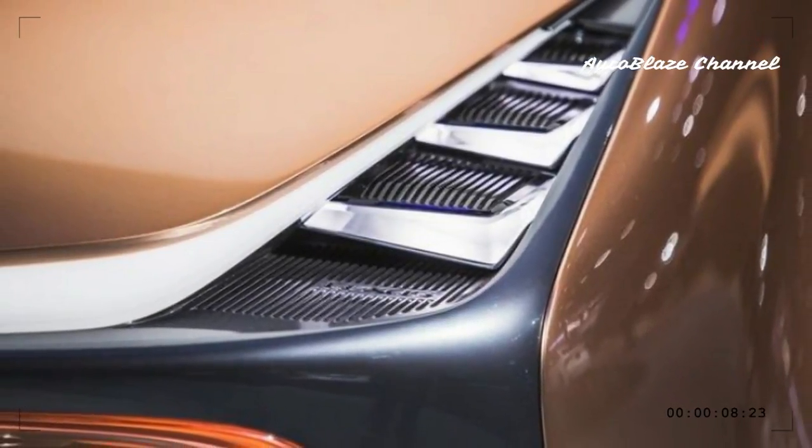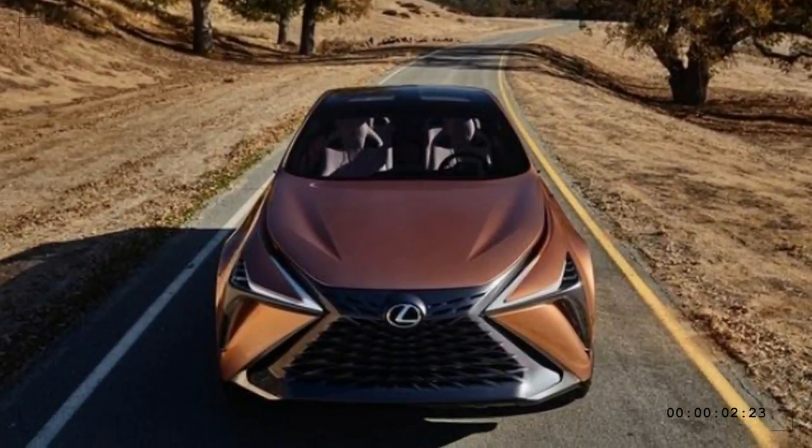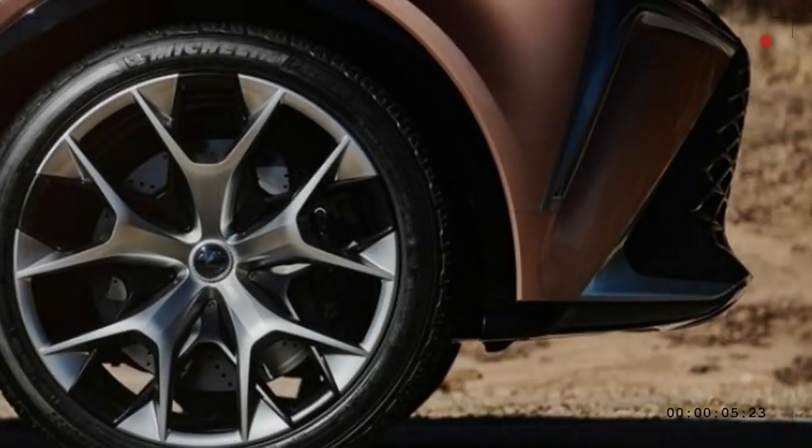So Lexus is testing the waters for what it calls a new flagship luxury crossover with the introduction of the LF1 Limitless concept at this year's Detroit Auto Show.